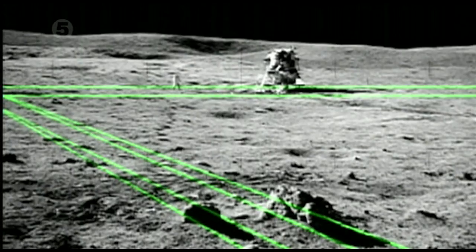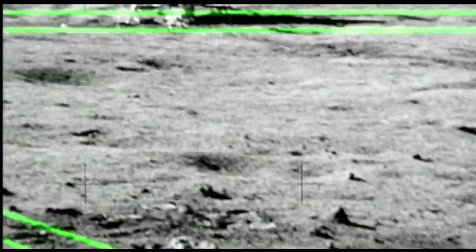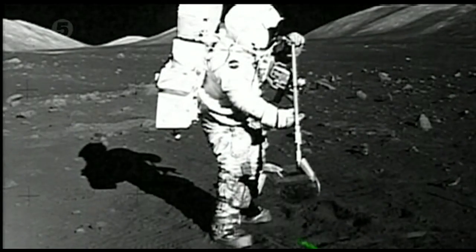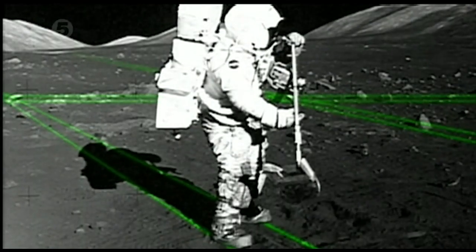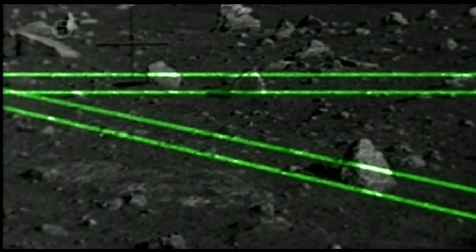The shadows cast by the rocks in the foreground should have been east-west, like the LEM shadow. And in this photo from Apollo 17, the shadows are again pointing in different directions. Outside in sunlight, shadows always run parallel with one another, so the shadows will never intersect.